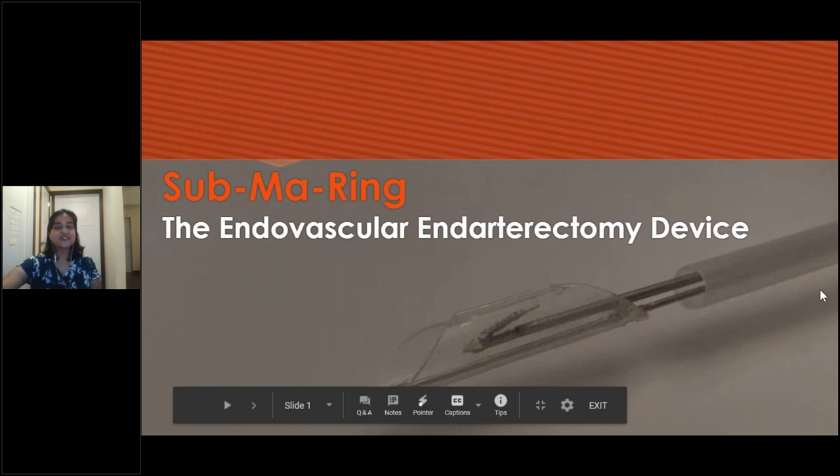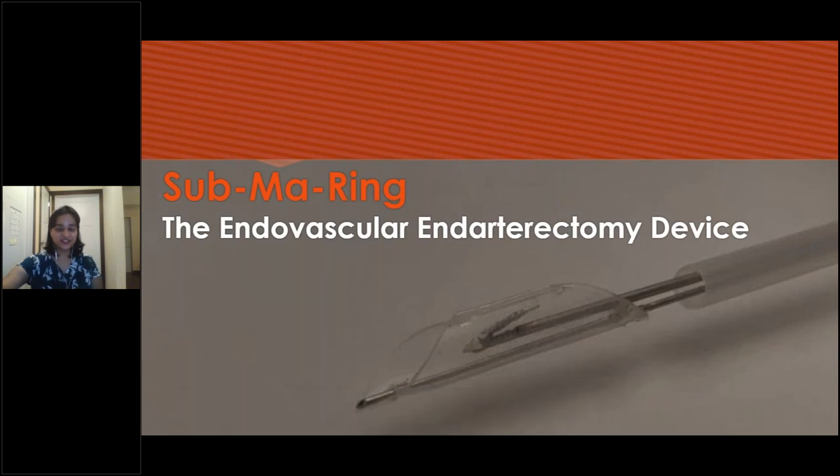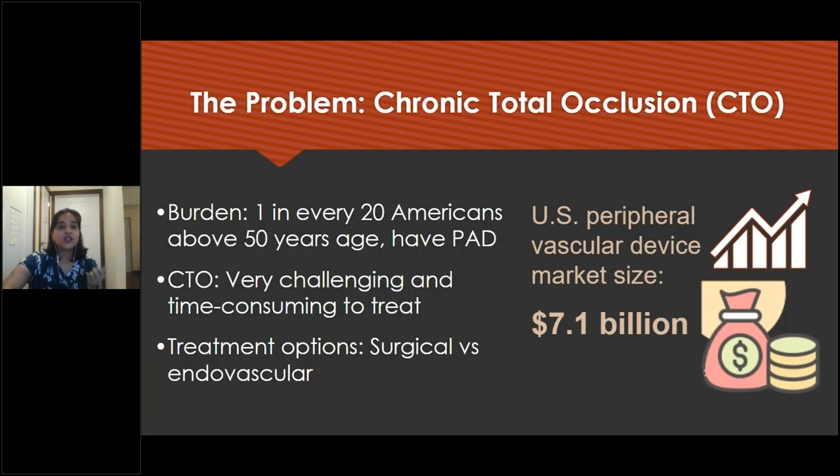Good evening everyone. My name is Apoora and I'm from Jawaharlal Nehru Medical College, India. Thank you so much for giving this opportunity for us to work on the project. Our proposal is the Submarine, which is the device. It works in the sub-intimal layer and it is ring-shaped so we named it Submarine. The burden of peripheral arterial diseases in America is that one in every 20 Americans above the age of 50 years suffer from peripheral arterial diseases.